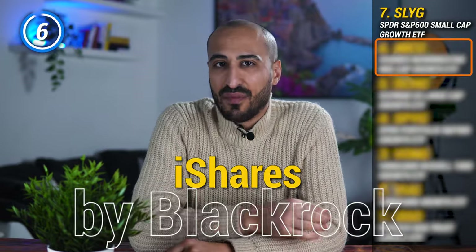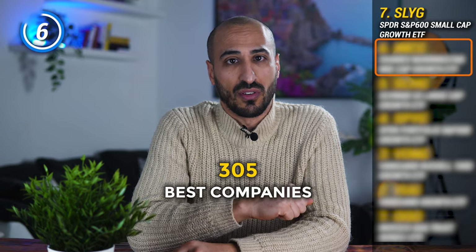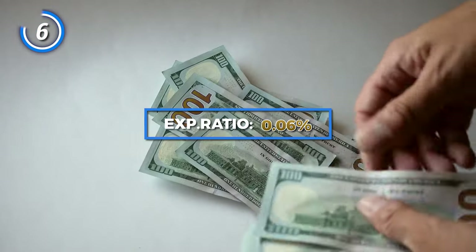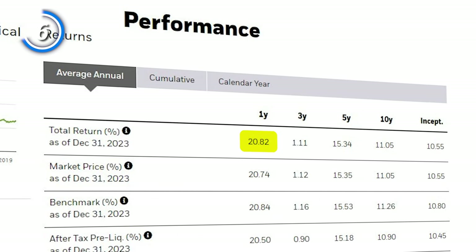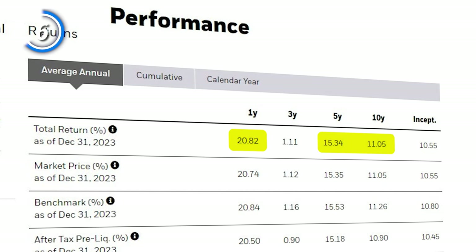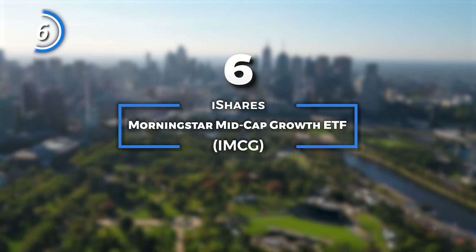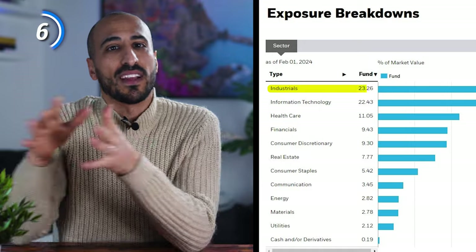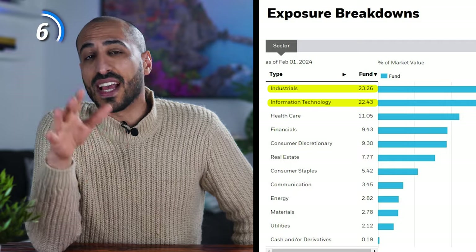For the second ETF we're moving up the market cap ladder. This is an iShares ETF by BlackRock that gives you access to the 305 best companies of the mid-cap growth sector of the US stock market, asking just 0.06% management fee in return. The performance has been great, with 20.82% in the last year and an average return in the last 5 to 10 years between 15% and 11%. I'm talking about the iShares Morningstar Mid-Cap Growth ETF, created in 2004 — one of the best passively managed mid-cap growth funds available. IMCG has roughly 23% in the industrial sector and 22% in the technology sector, followed by healthcare, financials and consumer discretionary.